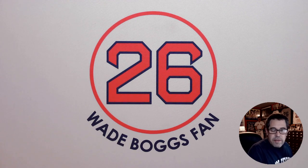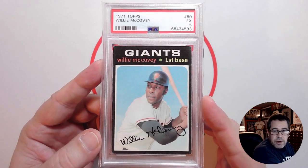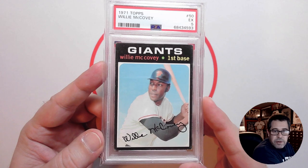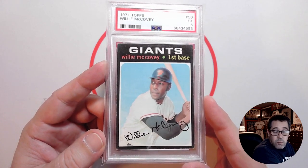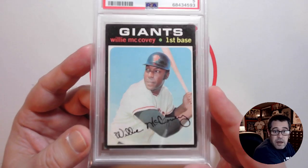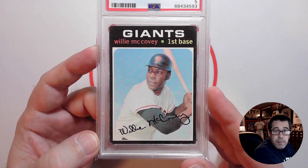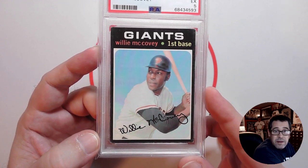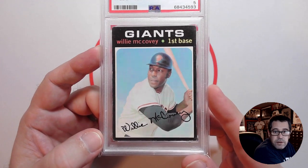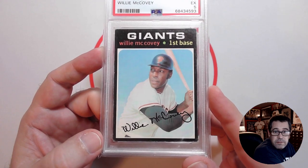The 71 Topps McCovey I picked up is this PSA 5 copy. When you're dealing with the 71 Topps cards, that black border is a big factor in the grade and condition. What drew me to this card was the near-perfect centering. The corners show a little bit of wear on that black border, but I don't mind it at all. The corners present good enough for me, the card is free of any creases, good registry, and the centering to me is nearly perfect — left to right, top to bottom, all looks really good.